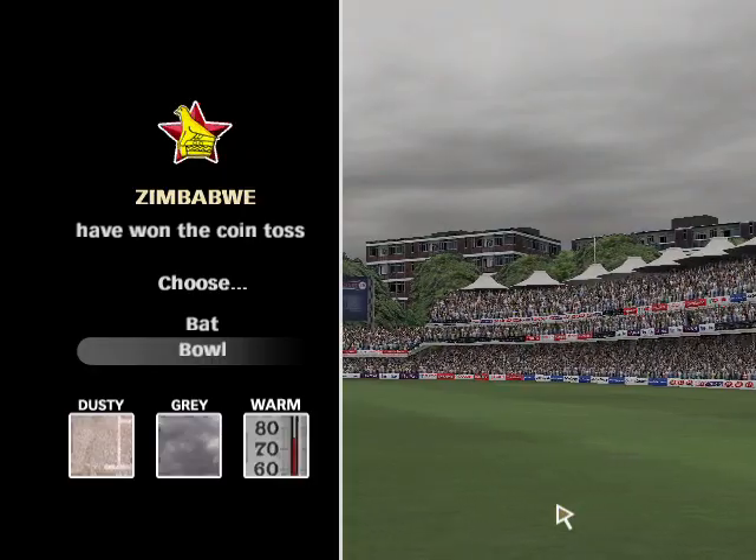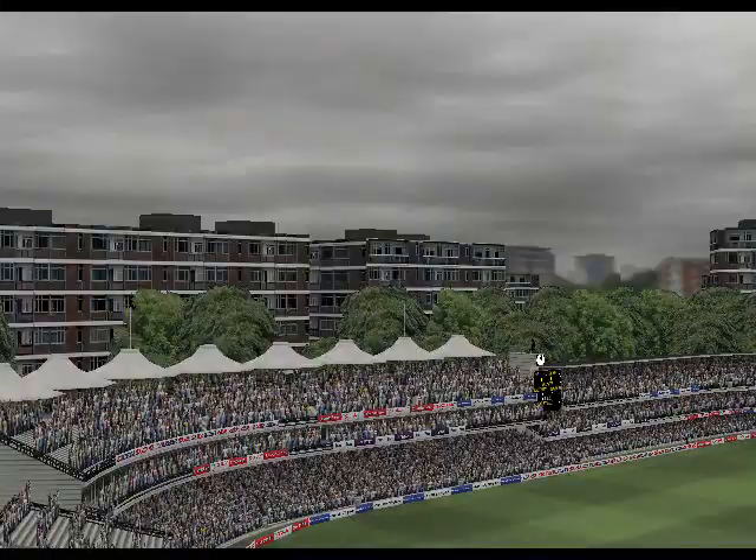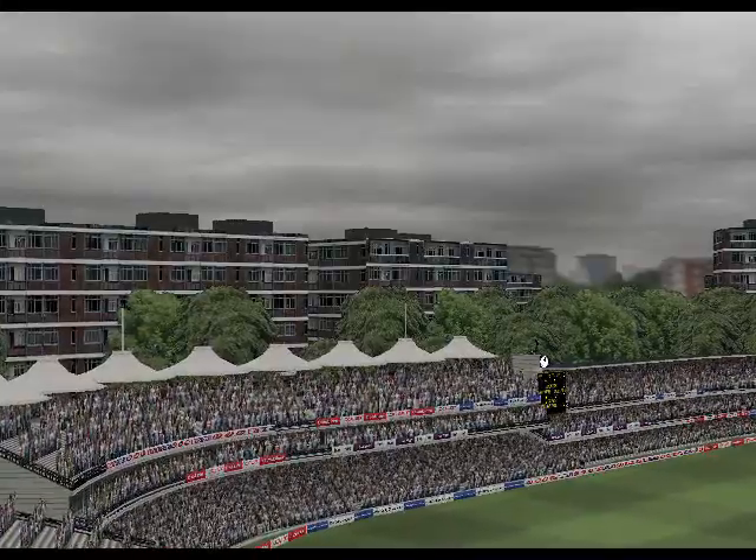Looks like a result pitch to me. Very dry, very dusty — a haven for the spinners. You've got to bat first and get runs on the board.